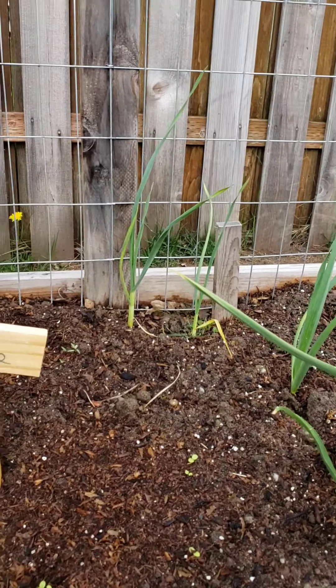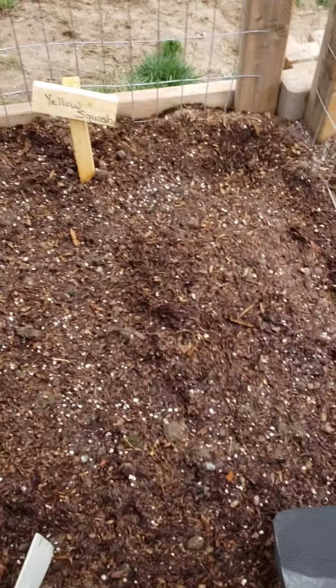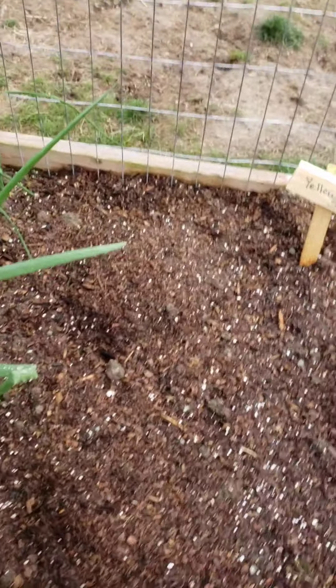There we got — no, I'm sorry, this is the cilantro. We got a little tiny one popping up there, starting to come out too. My yellow squash — nothing happened in there either, but that makes sense with the zucchini not coming up yet.